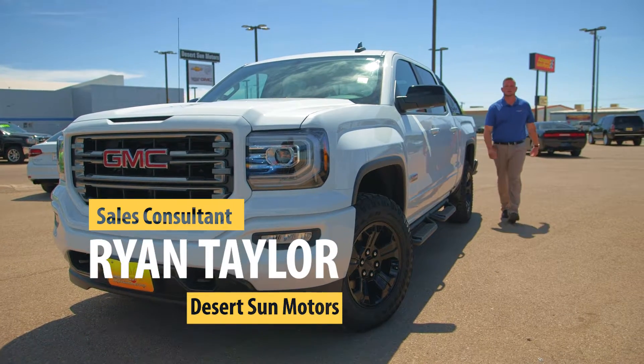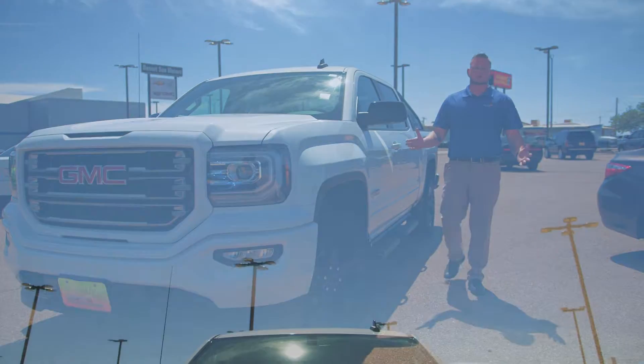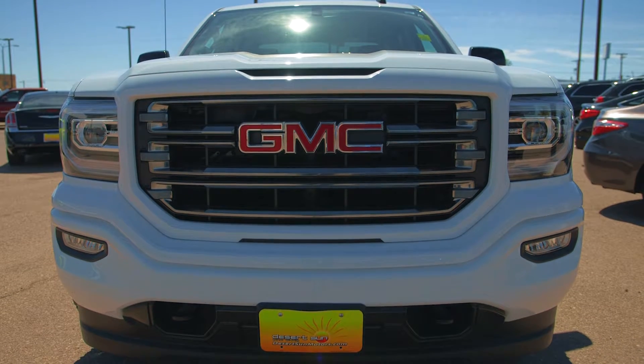Hello folks, this is Big Country out of Desert Sun Motors, Alamogordo, GM. What I'd like to introduce to you here is the GMC All Terrain X 2017 — gorgeous truck right here.